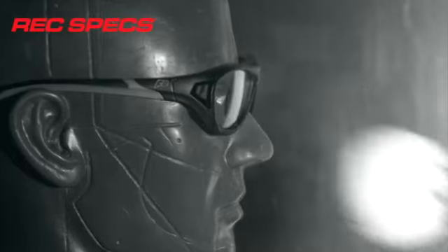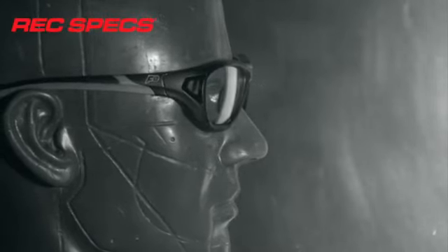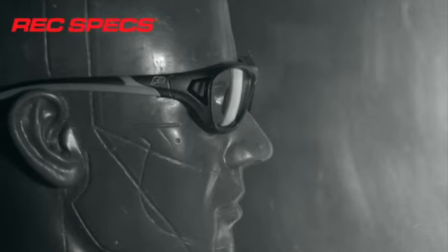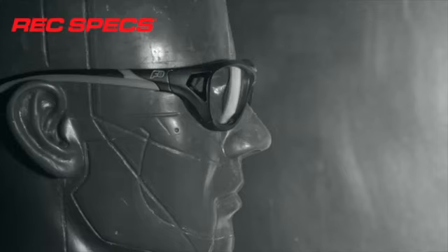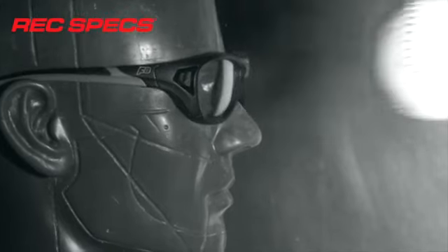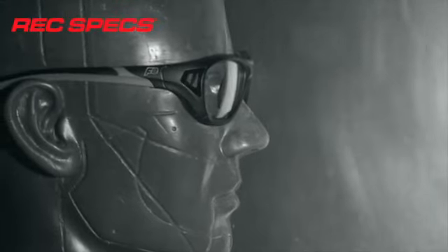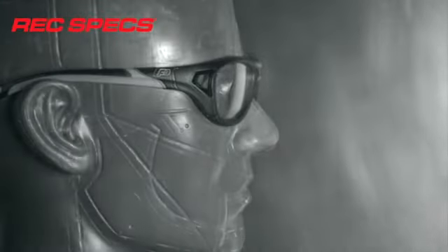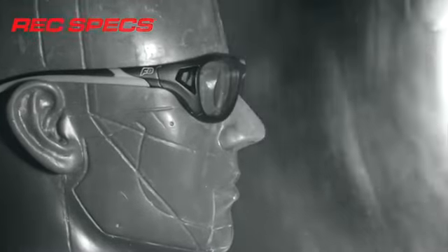Parents, coaches, docs, opticians — everyone in the athlete's journey through that office has got to look at that and say we need this. We've got all the other equipment: you've got your expensive footwear, you've got gear to play the sport better, but let's play safely and get that piece of gear — protective athletic eyewear — on that kid and reduce the chance of eye injury.